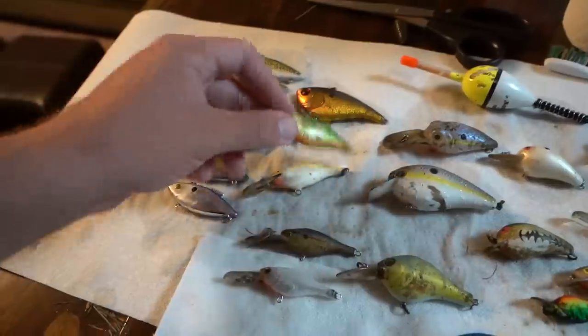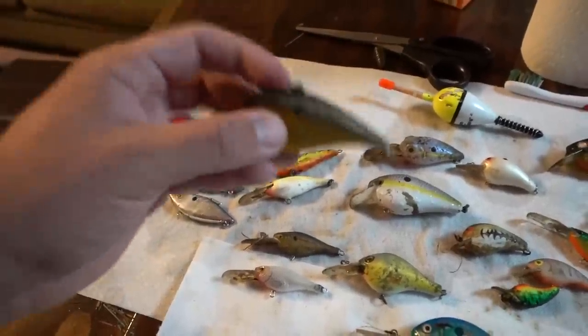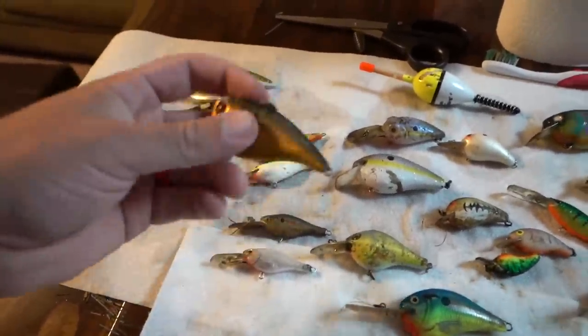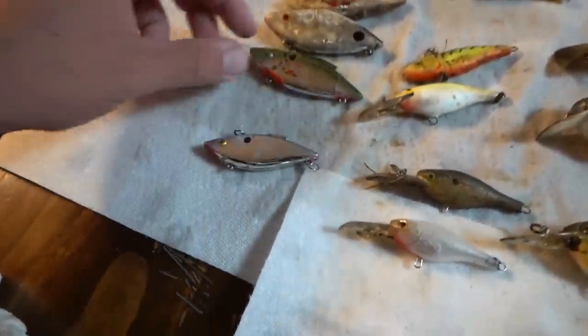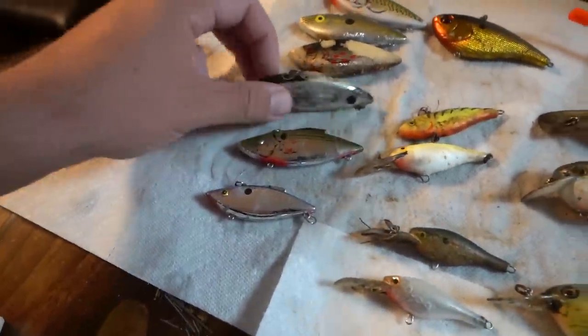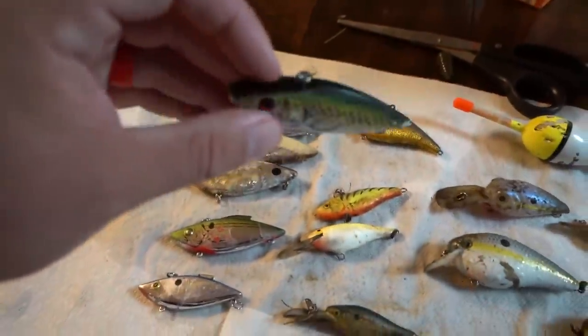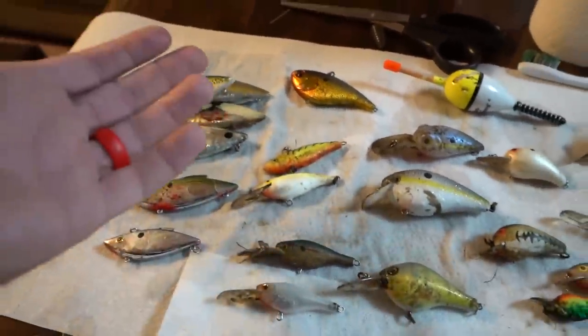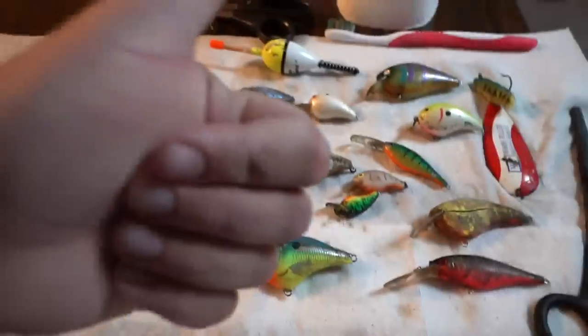A Rapala lipless bait. This is either a Booyah or Excalibur — looks like an Excalibur X75 — and it is the One Knocker, which is actually a pretty valuable bait. An actual Rattle Trap in the smaller size, half-ounce Rattle Trap. Three Cotton Cordell Super Spots and a Bass Pro Shops brand lipless bait. And of course we also got that power drill which I looked up and it was over $100 value. Definitely a fun time out there today picking up some baits.